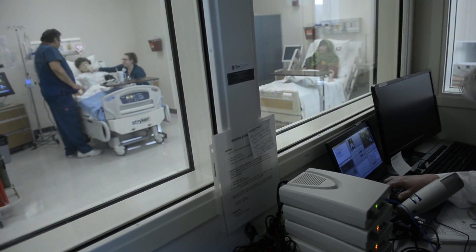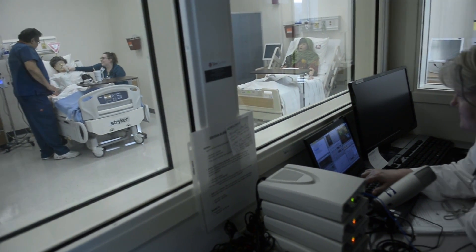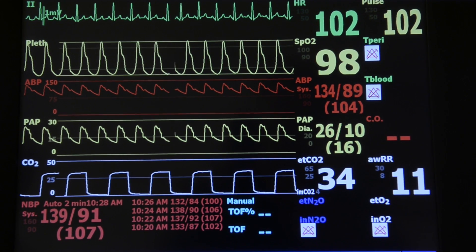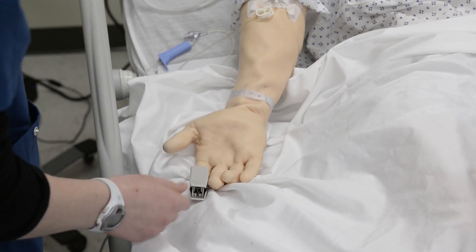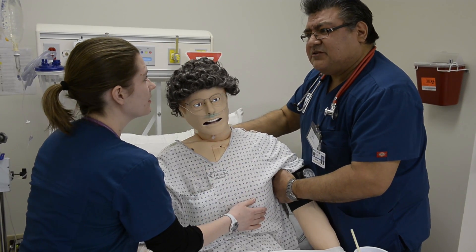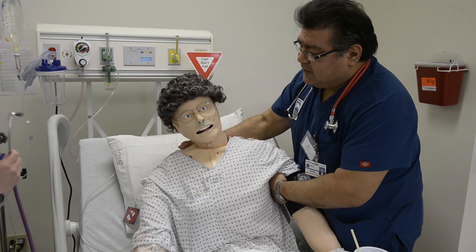Because we know students go to clinical and they may or may not get exposed to someone with acute exacerbation of chronic obstructive pulmonary disease. And that's what we were doing here today — simulating a scenario where our patient, Vincent Brody, had an exacerbation of his COPD.